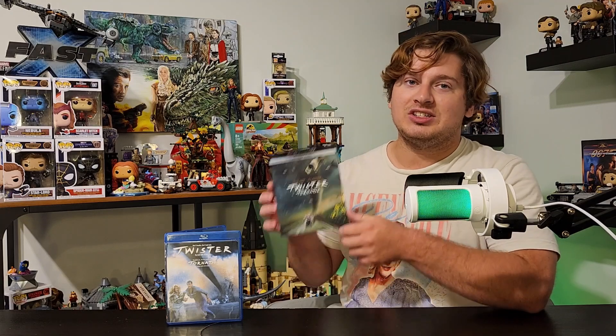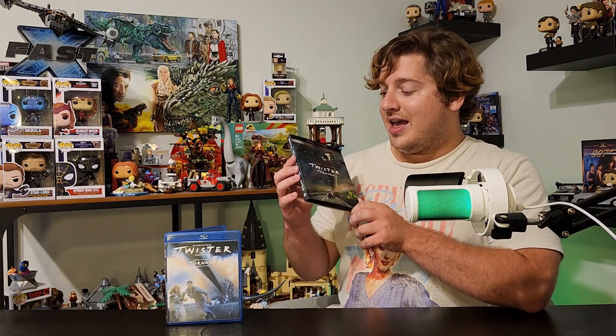I've been waiting for this for so long, and because Twisters is releasing this week, they re-released the original on 4K. I wish they did a 25th anniversary edition — we got one three years later. I've been waiting so long for the 4K version of Twister. I only had the Blu-ray and it was super hard to find. I literally found it in a bargain bin at Walmart for like $7 years ago, but now we finally have a proper 4K re-release. I can't wait to unbox this — let's take a look.